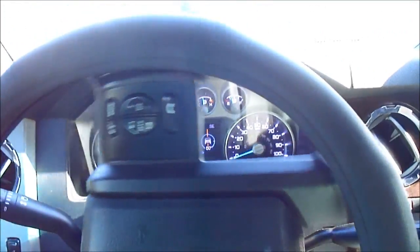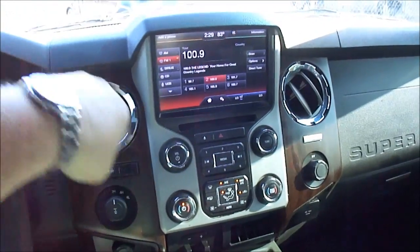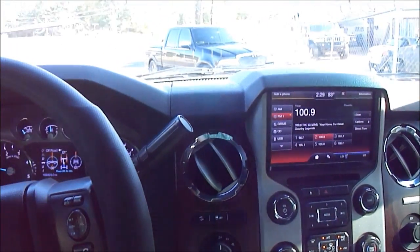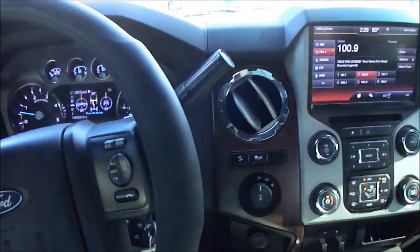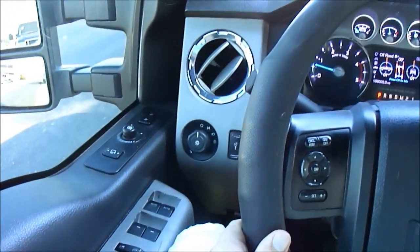You can see the steering wheel controls working. Once again, Dan Dale — 601-376-9869. Appreciate you watching our video. Look forward to seeing you here in Jackson, Mississippi. Thank you.